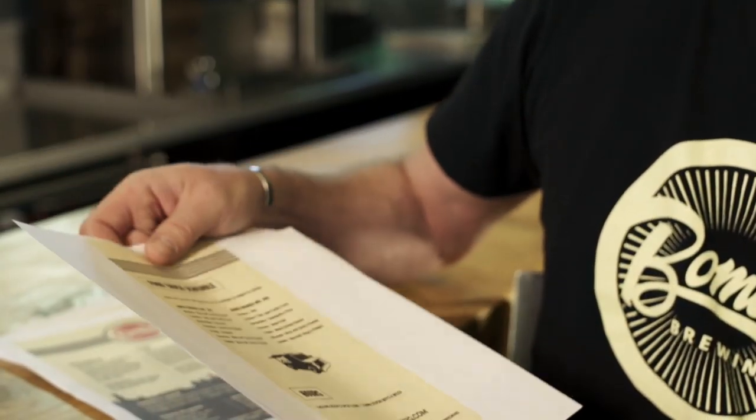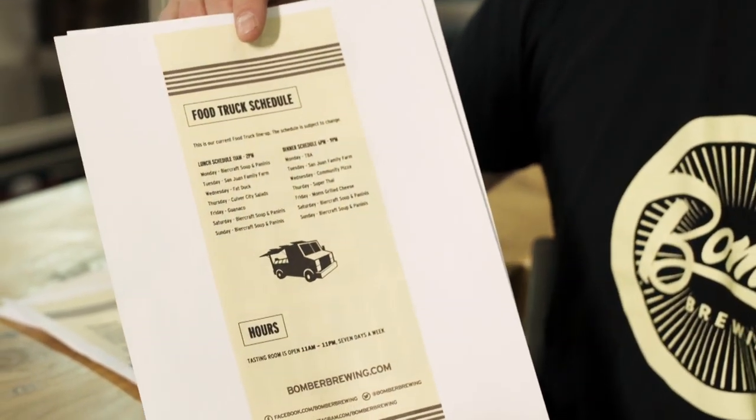Another use case is our food truck schedule, which we post here in the tasting room. We'll cut it down to size. It changes almost every couple of days, so it's really great just to have a resource on hand — when the schedule changes, we just run out, print a new one, and come down and repost it.